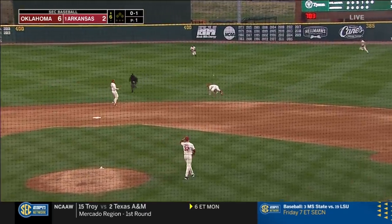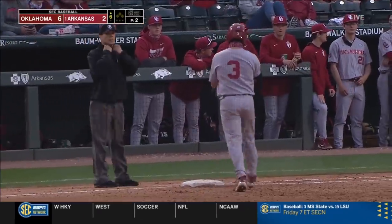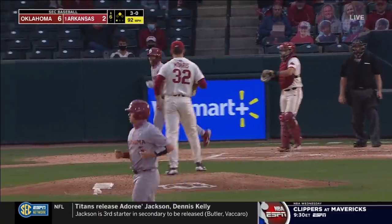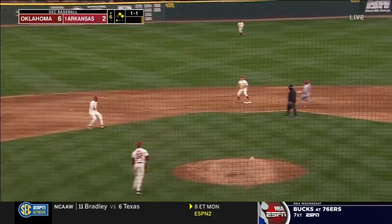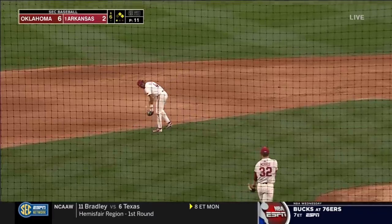Ground ball, diving attempt by Moore, but it sneaks past him and into center field — that's the first hit of the night for Crooks. Chopper — short, bobble, misplayed — Battles can't make the play, and now they're loaded again.